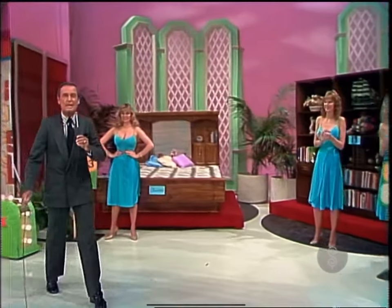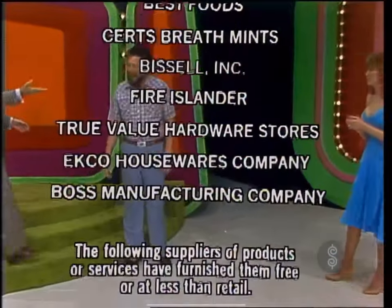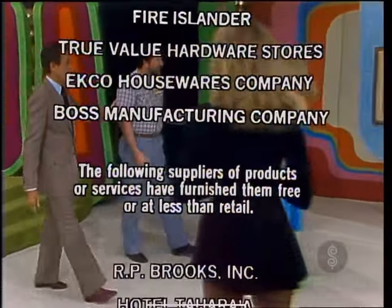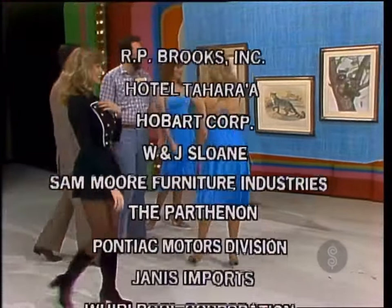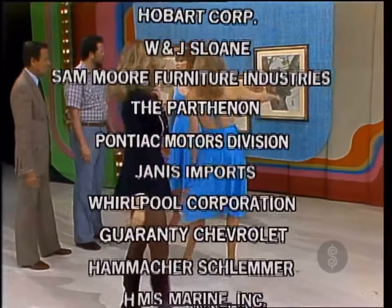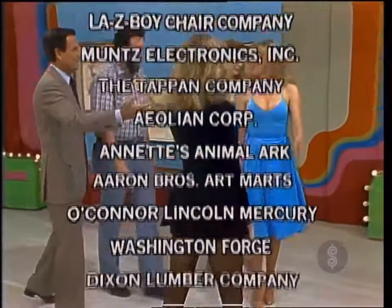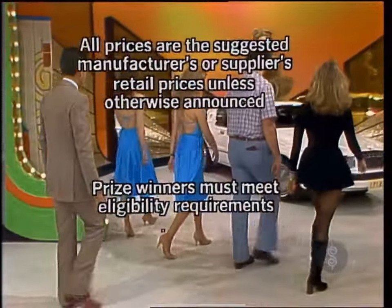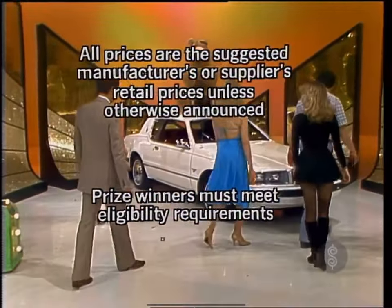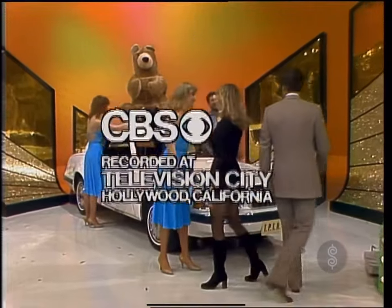We're going to have our first showcase showdown after these wins. This is Johnny Olsen speaking for The Price is Right, a Mark Fitz and Bill Cotman production. Bye-bye.